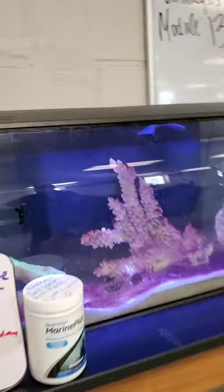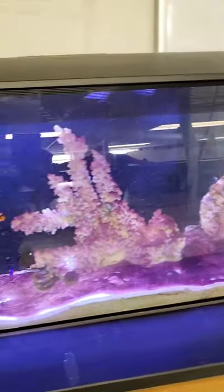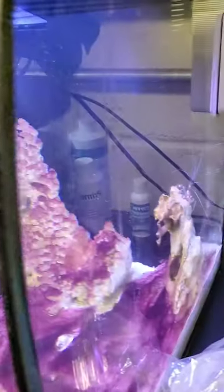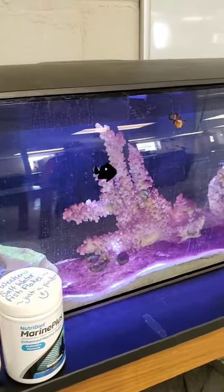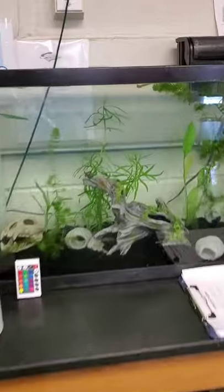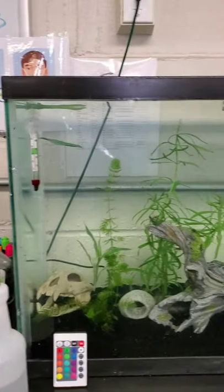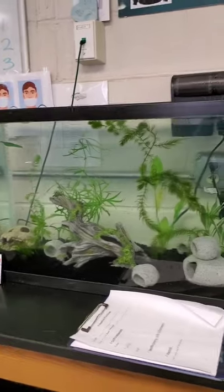On the other side of the lab, we've got another student project — a saltwater tank. They're growing coral. Right now we've just added some invertebrates: a little fire camel shrimp and a coral banded shrimp in the back, helping to keep the tank clean and get it stable. One more student project on this side — there aren't any betas yet, but this is going to be a sorority beta tank once the betas come in. That is all student-led.